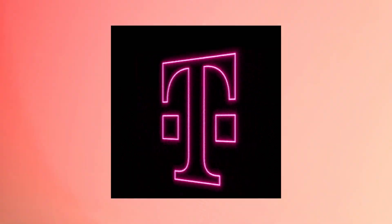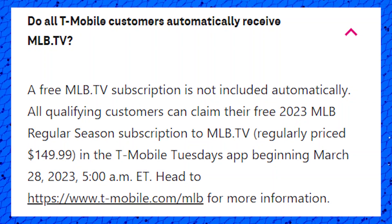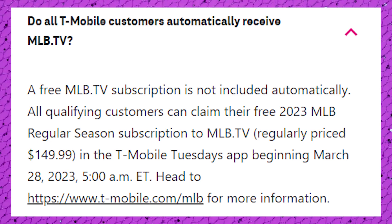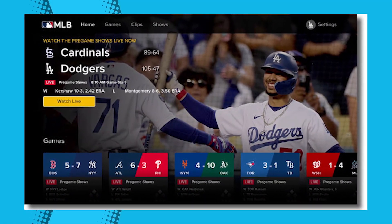In 2023, the offer was available starting from March 28th and ended on April 4th, so you have to be ready and claim this offer within those six to seven days. For more info, you can go to T-Mobile.com/MLB.